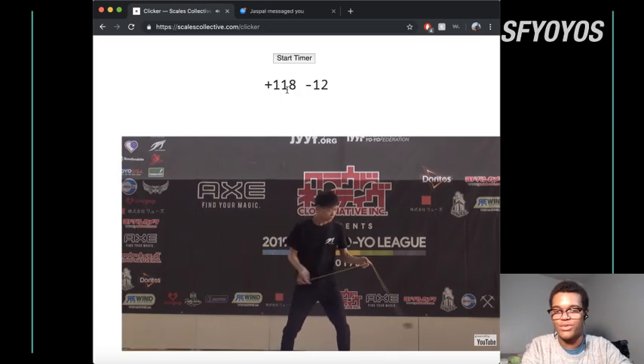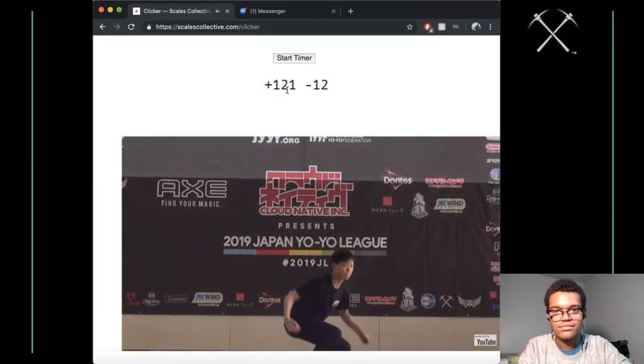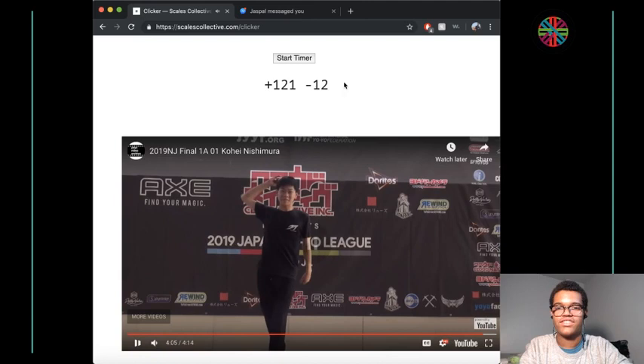4.0 hook. And an excellent finish there as well.